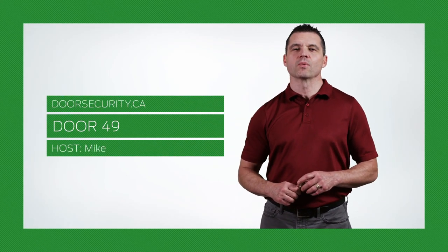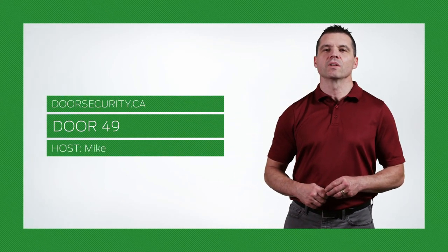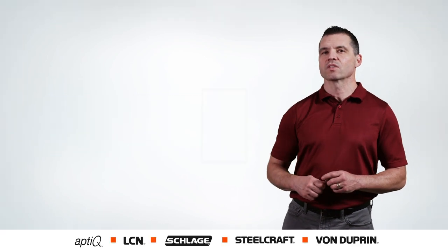Hi everyone, I'm Mike and welcome back to Door49. Today we're going to talk about security and how it evolved from a simple key to electronic access control.